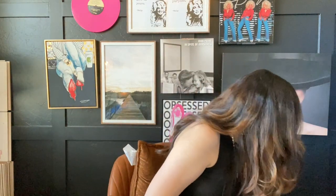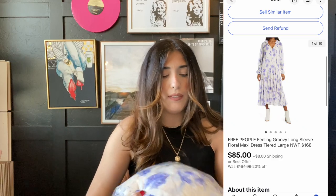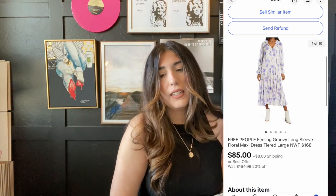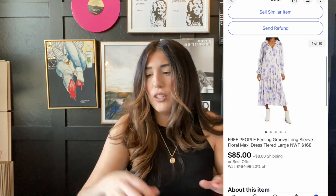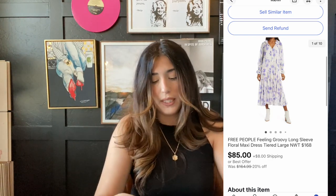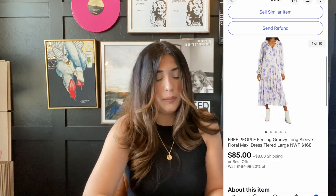The next item that sold is this Free People maxi dress. I did pick this up in a liquidation lot and paid between $11 and $12 for it. It retailed for $168 and it sold for $85 plus shipping. I could have gotten more, but I was accepting offers this weekend just wanting to get stuff moving, so I went ahead and accepted the offer.